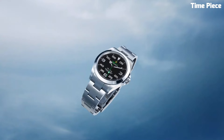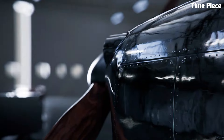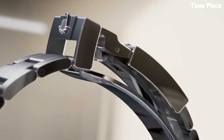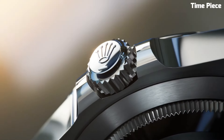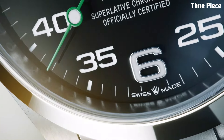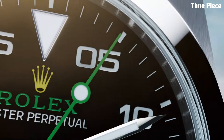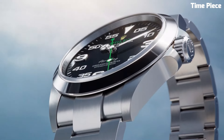The classic black dial is adorned with luminous hour markers and the distinctive Rolex crown logo at 12 o'clock. Powered by Rolex's precision-engineered automatic movement, the Air King delivers unparalleled accuracy and reliability. Its anti-magnetic properties make it a favorite among aviators and adventurers, ensuring optimal performance even in challenging environments.